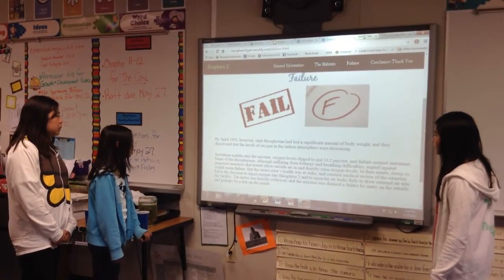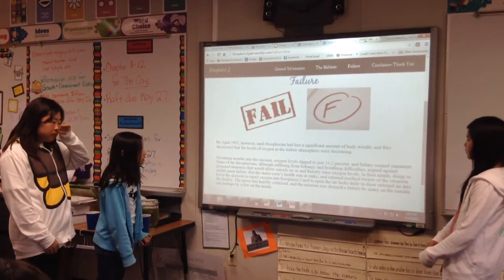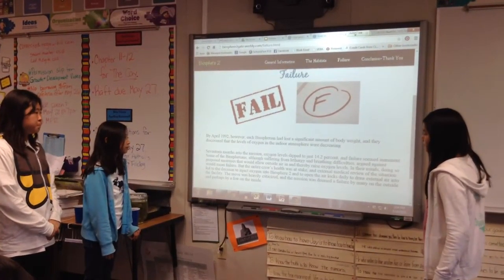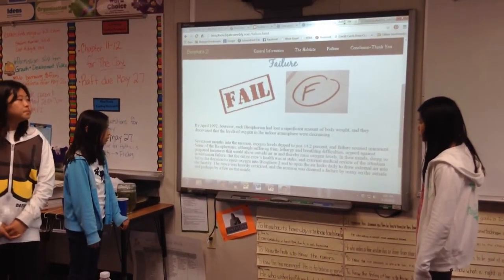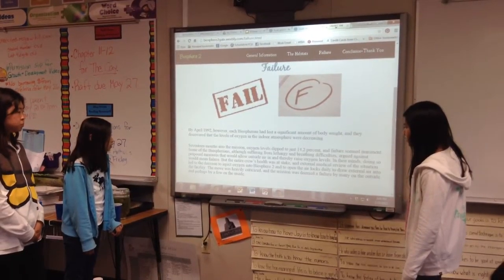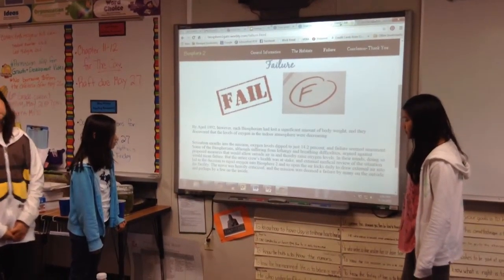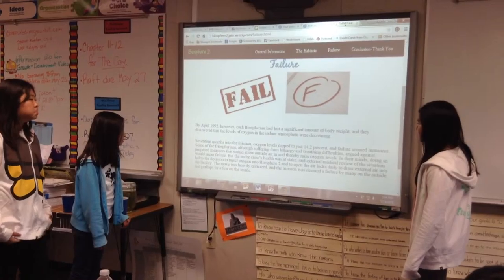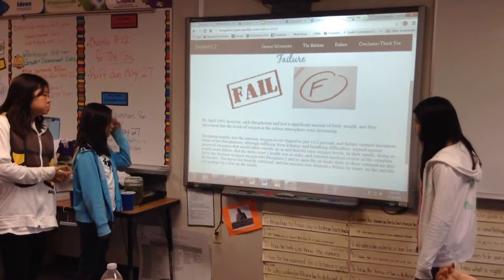By April 1992, each biospherian had lost a significant amount of body weight and oxygen levels in the indoor atmosphere were decreasing. Seventeen months into the mission, oxygen levels dipped to just 14.2%. Some biospherians, although suffering from lethargy and breathing difficulties, argued against proposed measures that would allow outside air in. However, the entire crew's health was at stake, and an external medical review led to the decision to inject oxygen into Biosphere 2 and to open the airlocks daily to draw in external air.